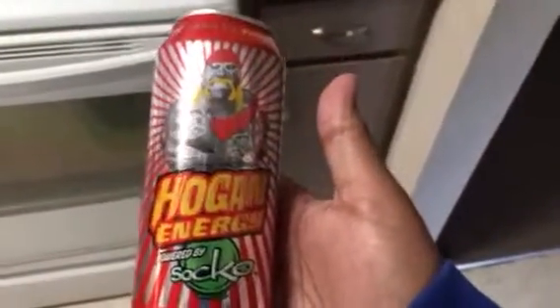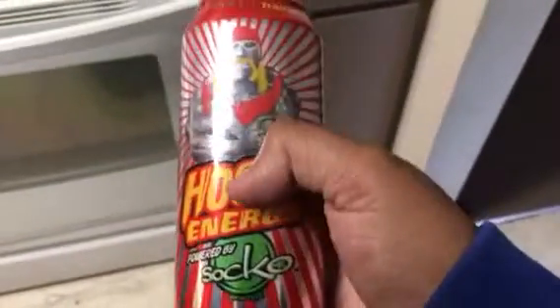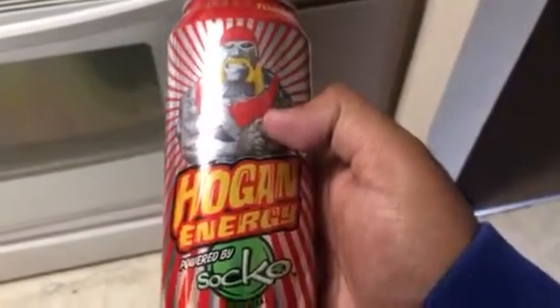Unfortunately, they busted in storage, so the cans were all moldy and half full. This is the only one I was able to salvage. I had to throw the other three cans away because they were in bad shape, and also the Hulk Hogan box they were in was in bad shape, so I had to throw that away too. But I found this one — I was able to salvage this one.